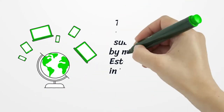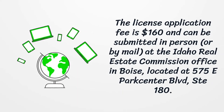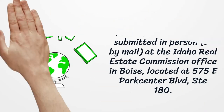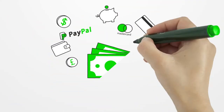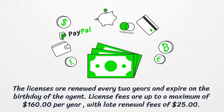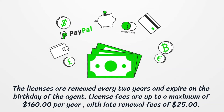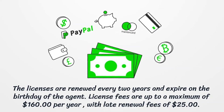The license application fee is $160 and can be submitted in person or by mail at the Idaho Real Estate Commission office in Boise, located at 575 East Park Center Boulevard, Suite 180. Licenses are renewed every two years and expire on the birthday of the agent. License fees are up to a maximum of $160 per year, with late renewal fees of $25.